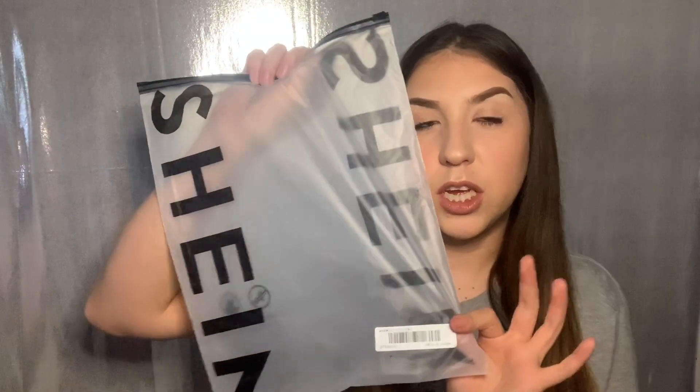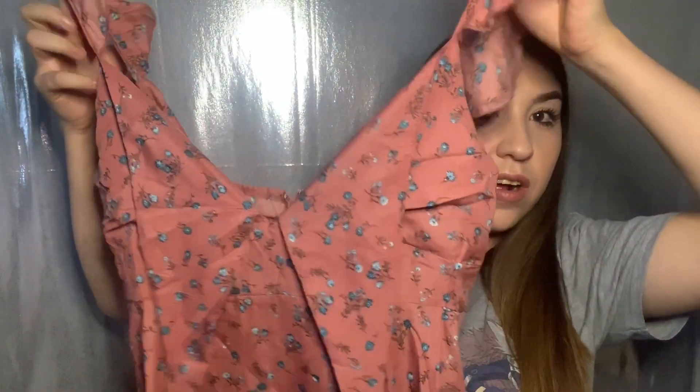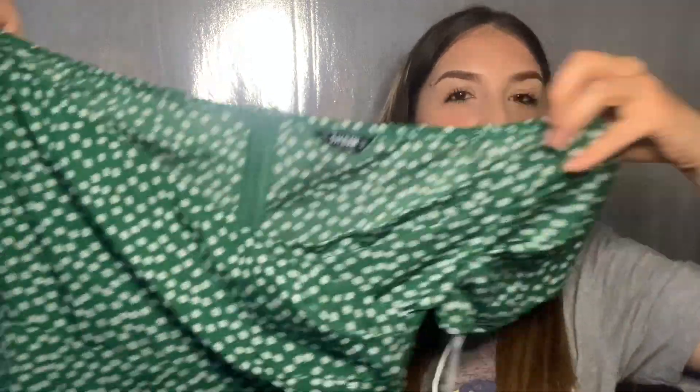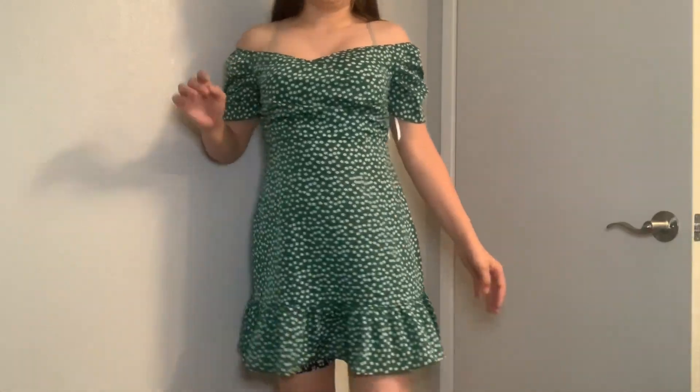I kind of mixed it up — skirts, dresses, pants, shirts. Shout out to Shein for being cautious with the whole coronavirus situation, inspecting and disinfecting packages. Here's a dress with a little triangle cut in the front, ruffle sleeves, and it's flowy going right above the knee — cute with white booties. Then there's this green dress with white flowers all over, very spring, with a cute little peplum ruffle at the bottom. It looks super big though — I may have messed up on sizing.